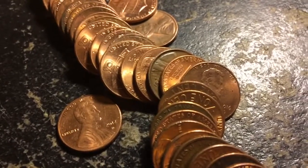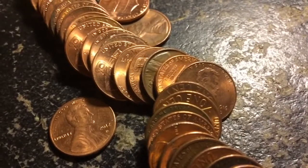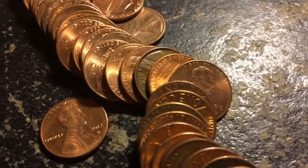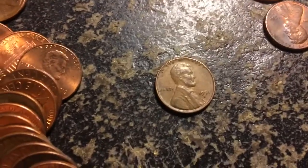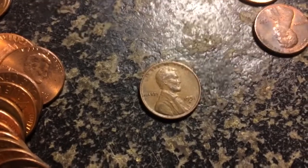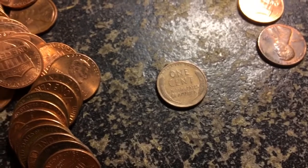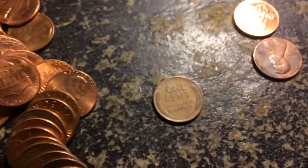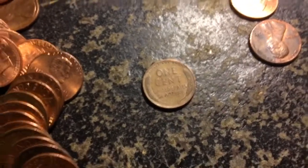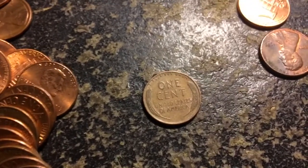I thought I saw one peeking out from right there — it's a 1951D. I'll of course take it out to show the condition. Look at that — it's pretty nice. That would be... 9, 10, 11, 12, 13 — this will be number 14 of the box. We're down to three rolls plus the one with the wheat ender, so if not we'll get 15. See you guys when I find one.